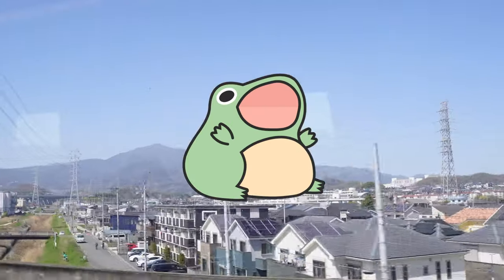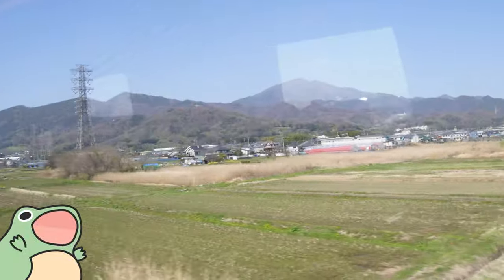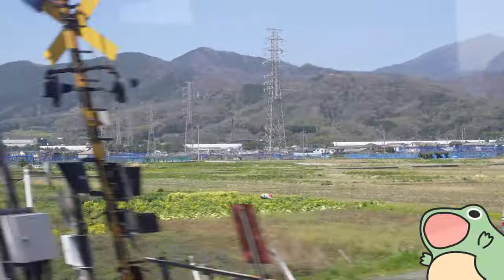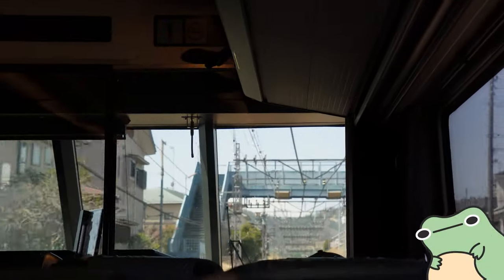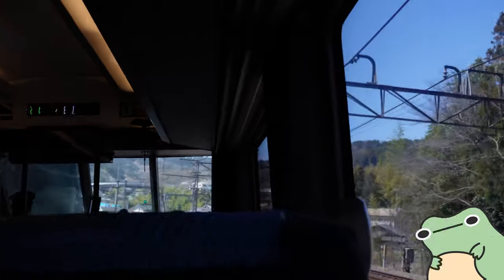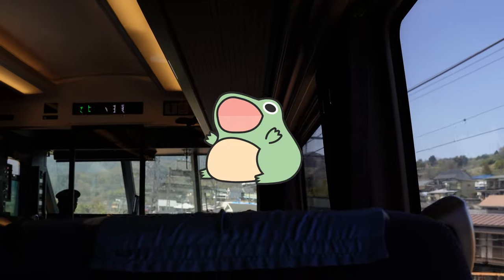Welcome back to another Japan vlog. This time around we're going to be traveling to Hakone and then we'll go to Ghibli Park. I'm so glad you guys tag along for the ride, but first I want to show you something special that I found everywhere all over Japan — and those are the vending machines.